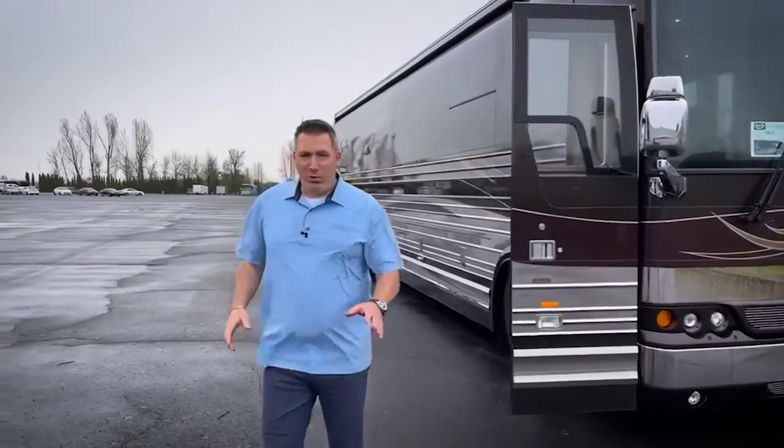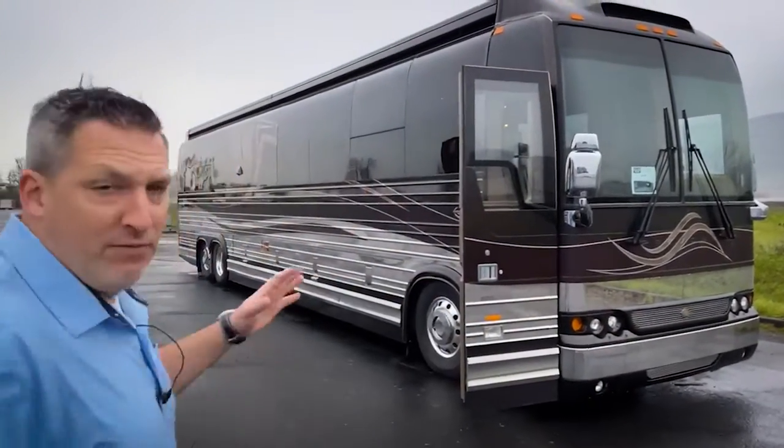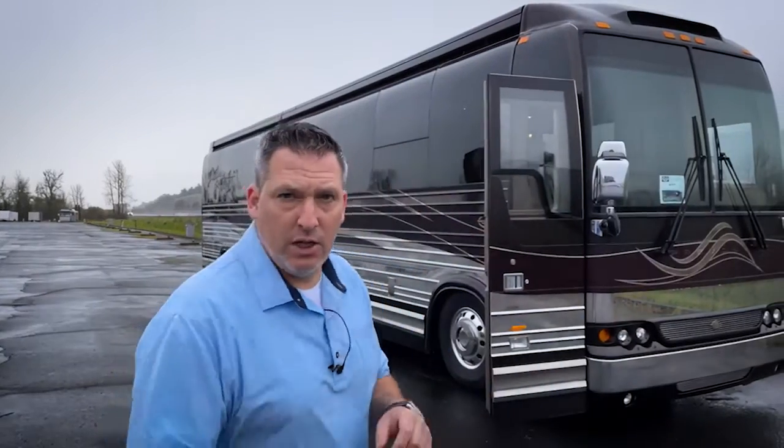Hey! Woo! It's raining and that's how we do it here in Oregon. Welcome to Marathon Mondays with Mal. 1153 — stay with us. We're going to go see a new consignment. I'm out here in the rain. We're going to go inside, but take a look at 1153. New coach. If you're looking to get into a really nice pre-owned marathon, this is a good choice. Let's go take a look.